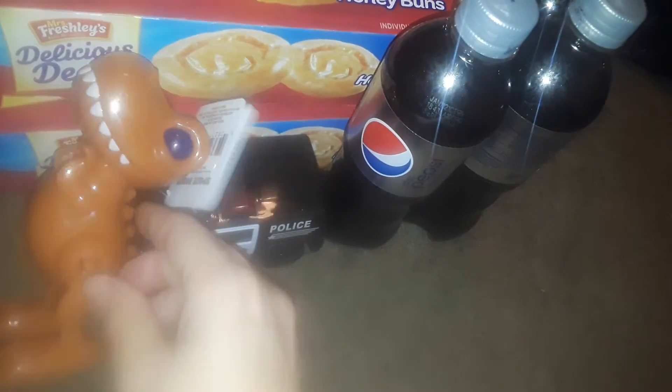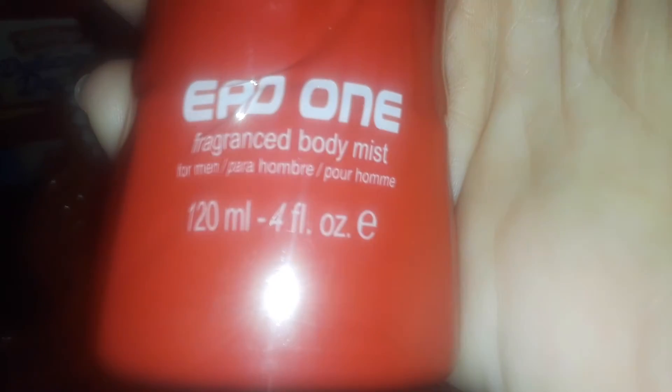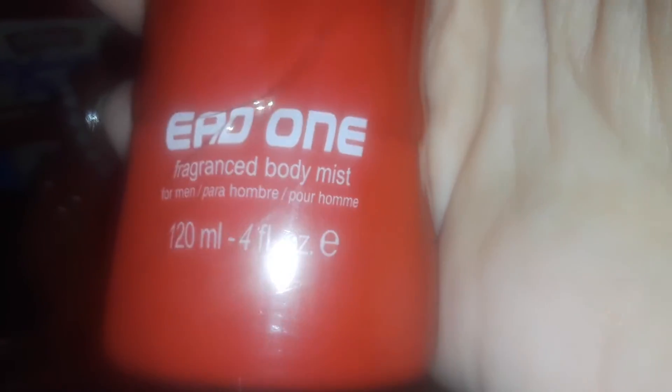I got two men's body spray colognes. This one is the black bottle — it's called Excess, it's a fragrance body spray. I got that for my son as a stocking stuffer. Then I got the red one — this one is called Ego, or something like that. The camera is so blurry right now, I don't know what's wrong with it.